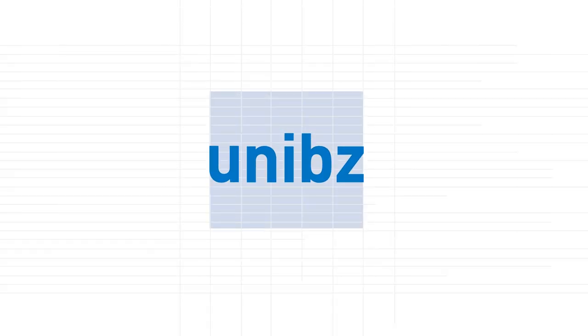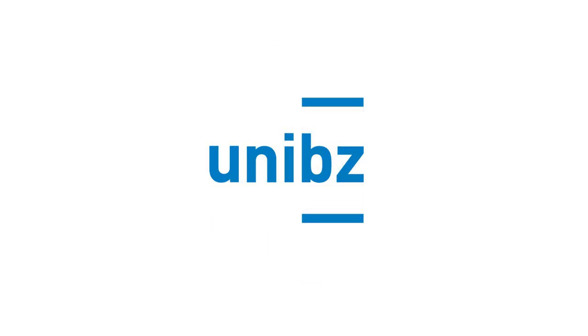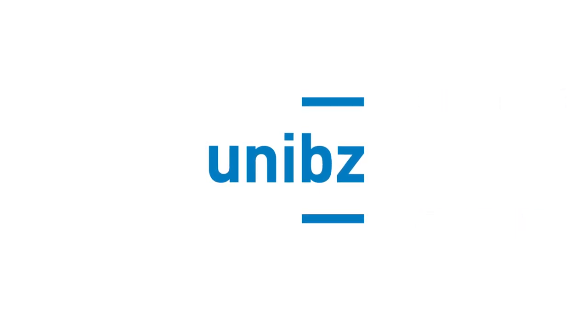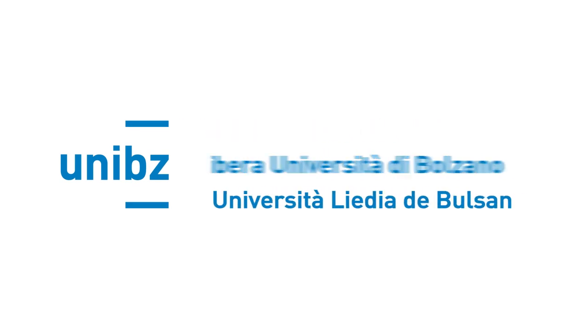The UniBZ short form is accompanied by two lines. These lines allude to the university's role as a mediator between high and popular culture, as well as to its research, both in the present and future. The name of the university, written in three languages, can be added to the logo type.